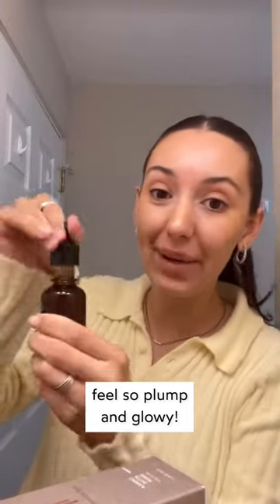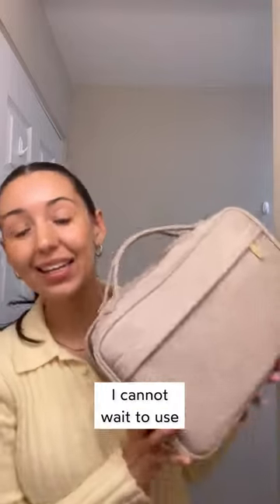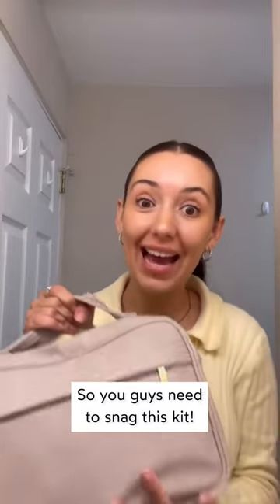My favorite is the chapula serum because it makes my skin feel so plump and glowy, but they're all amazing. I'm obsessed, and I cannot wait to use this bag for all of my holiday travels. It's only available this week, so you guys need to snag this kit.